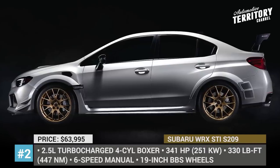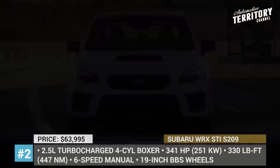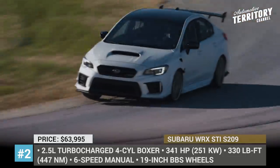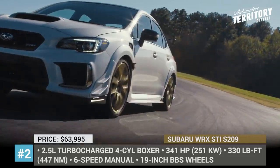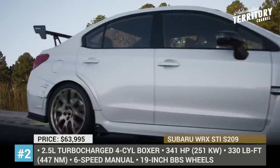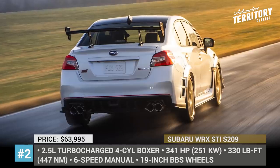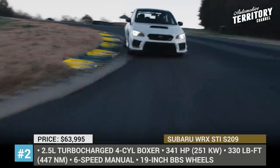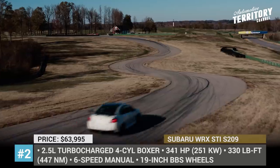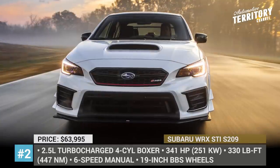Subaru WRX STI S209. The S versions of Subaru's four-door sports car have been limited to the Japanese market, but for the 2020 model, a limited run of 209 units is heading to the US. This WRX gets equipped with a refined 2.5-liter turbocharged four-cylinder Subaru boxer that produces 341 horsepower, compared to the standard WRX STI's 310, and it is coupled with a 6-speed manual. The vehicle has an aggressive new look with its white fenders, front canards, rear wing, and it sits on 19-inch BBS wheels with bespoke Dunlop tires.